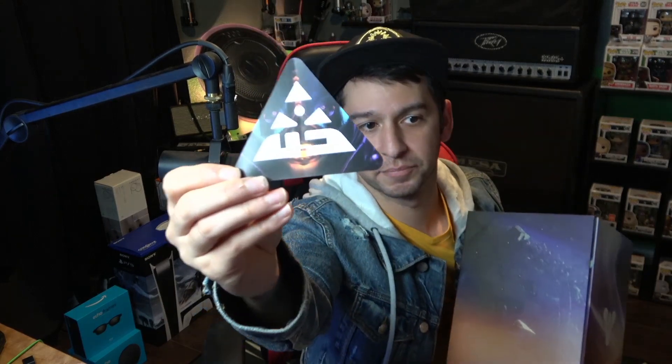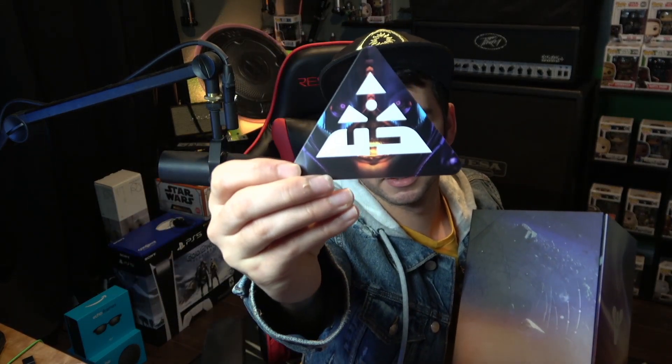Looks like there's something sticking out the bottom here. Looks like it is a sticker — got Callus in the background and then that little symbol. Looks pretty cool. Let's open this bad boy up.